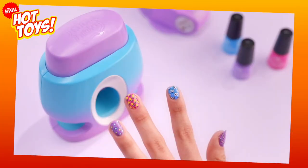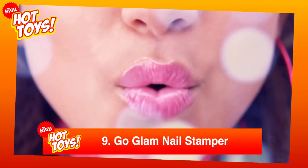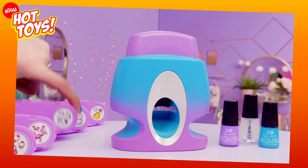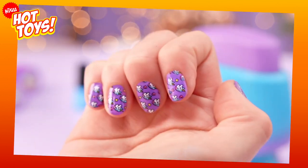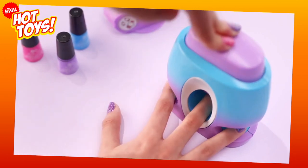Why go to the nail bar when you can bring the nail bar home? At number 9, it's the Go Glam Nail Stamper Kit. Get those nails jazzed and glammed up for that Christmas party in minutes, thanks to this nail kit that comes with two nail polishes and five pattern pods that can easily be stamped onto any sized nail.